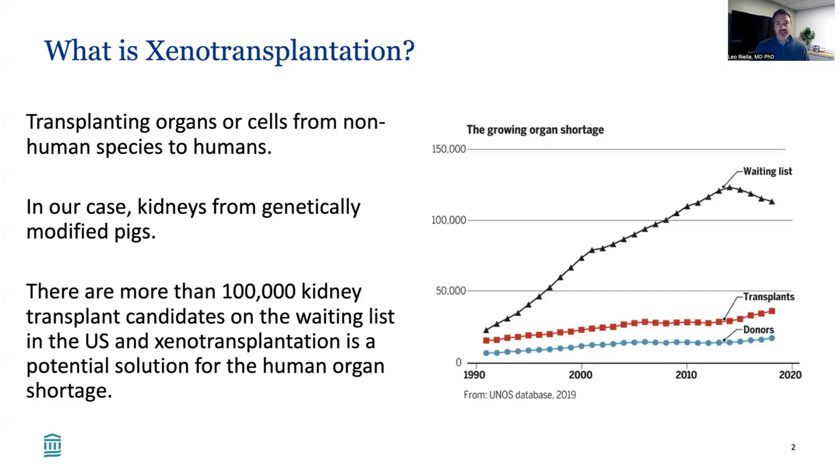Why do we need xenotransplantation? There's a huge organ shortage. There are more than 100,000 kidney transplant candidates waiting for a kidney, and unfortunately, there's only about 12,000 to 15,000 kidneys performed a year, and this gap keeps increasing. So xenotransplantation is a potential solution for human organ shortage.